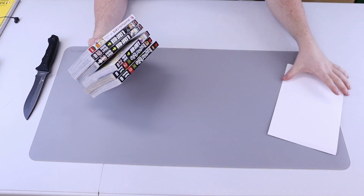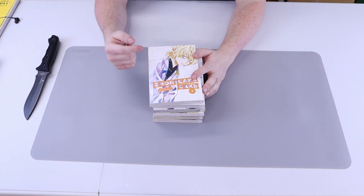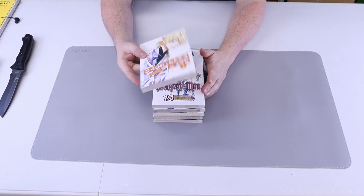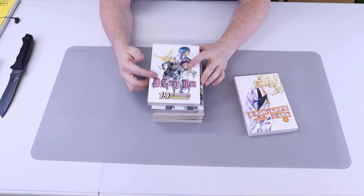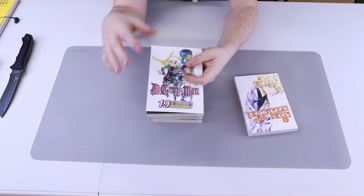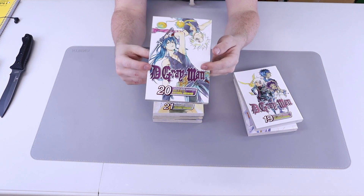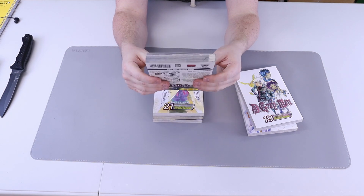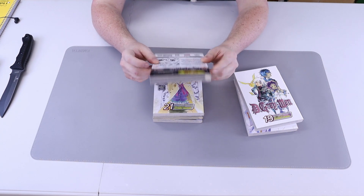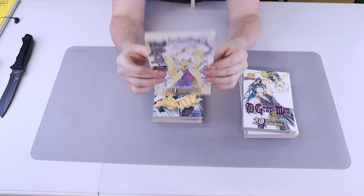I'm starting to remember what I ordered. Got Shortcake Cake number four — my wife loves this series and we've been waiting on number four; she has volumes five through eight after this. Also getting some D.Gray-man — volume 19, which I've been waiting for. I'm trying to collect all the D.Gray-man volumes and with these boxes I should have them all. These coming in absolutely pristine is very cool — I'm used to D.Gray-man being yellowed and old. Got D.Gray-man 21 as well.